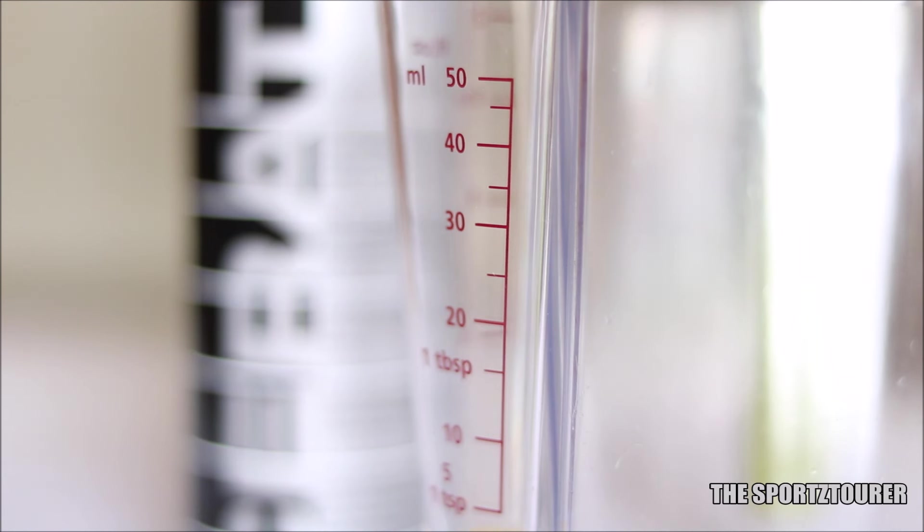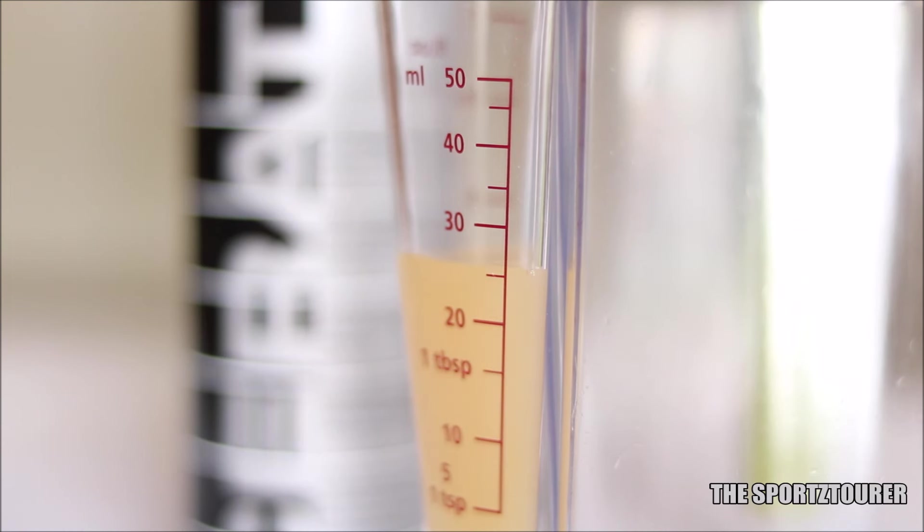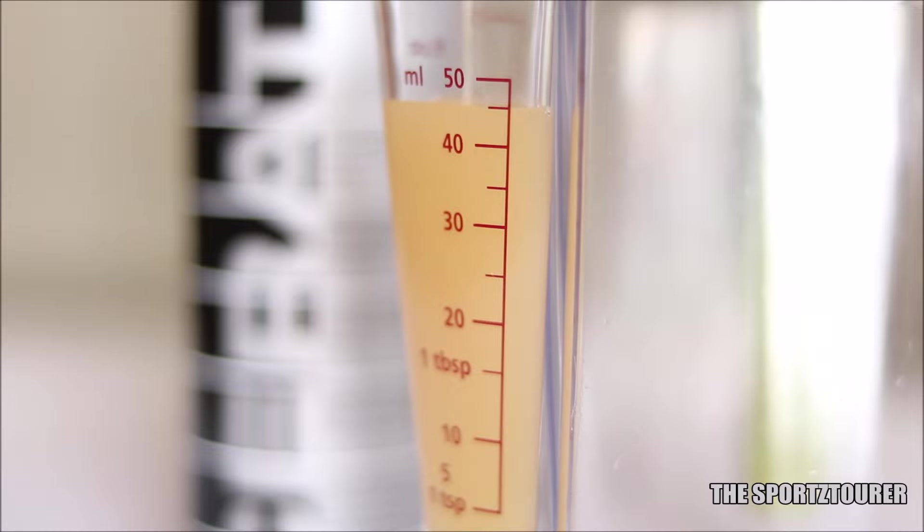As per Liqui Moly, the ideal dose of Siratec for car engines is around 60 ml per liter of engine oil, which makes it around 6% Siratec. In the case of these gearless scooters, we used between 50 to 55 ml of Siratec with the engine oil.